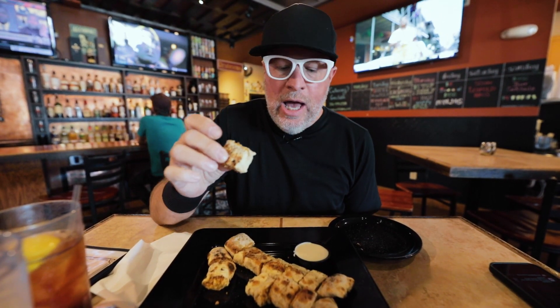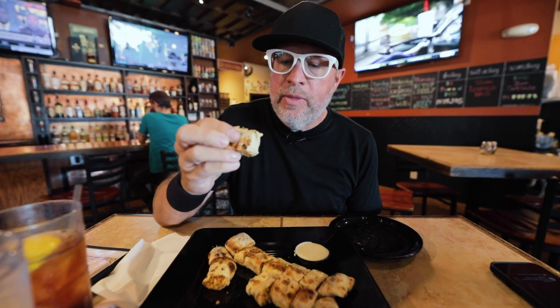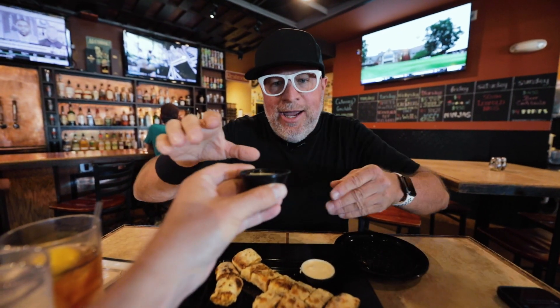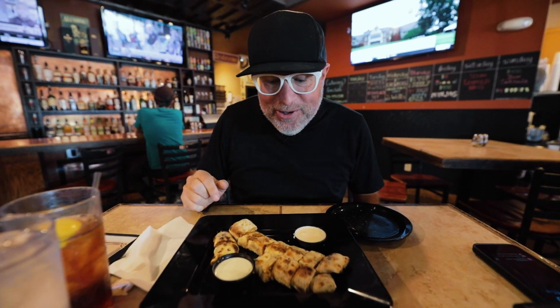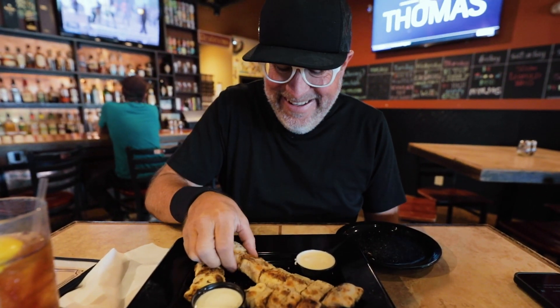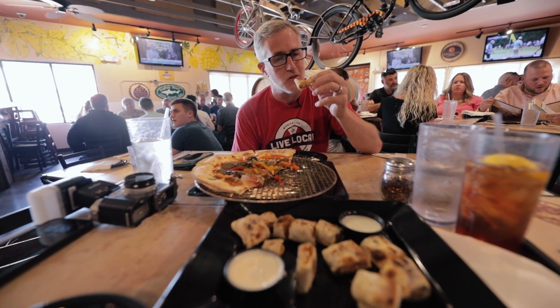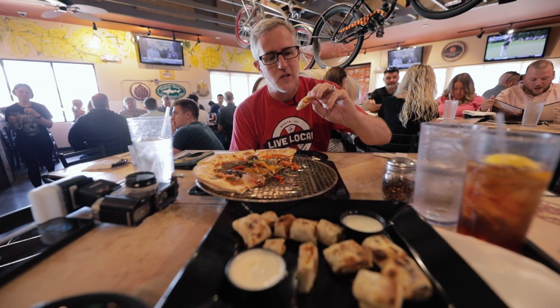I'm going to dip it in some ranch. I can't really taste the Cajun spice because my mouth is still a little bit on fire from that Bánh Mì pizza — it's got a little spice from that sriracha base. Flavor-wise this is really good; I can definitely taste the wood-fired chicken. There's a cheese dipping sauce too — Troy stole the ranch — but that cheese dipping sauce is really good, a happy surprise. Dipping it in ranch is pretty good as well.